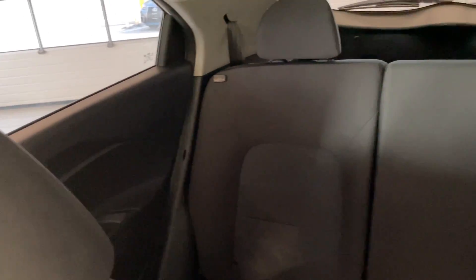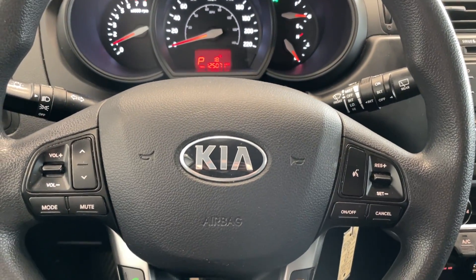Quick look at the rear seats. Come down and take a look at this vehicle today. Destination on the Burnaby.